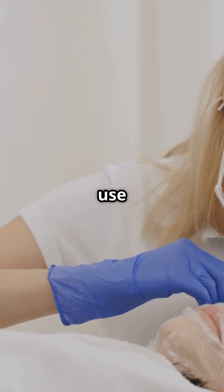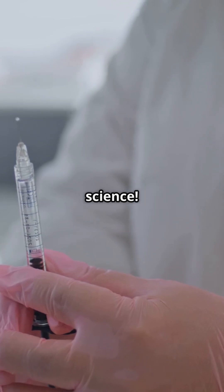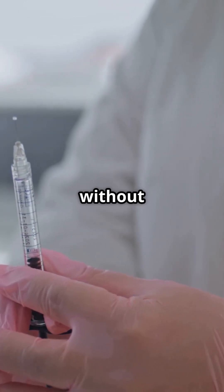Did you know 90% of celebrities use dermal fillers to turn back time? These injectables are considered cutting-edge science. However, they aren't without their risks.